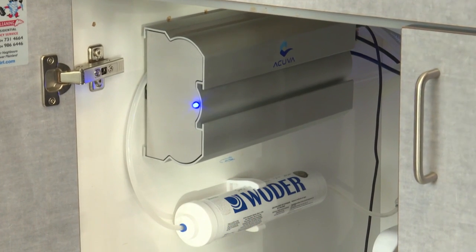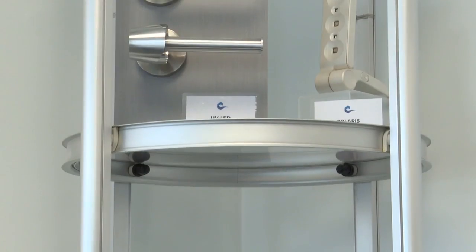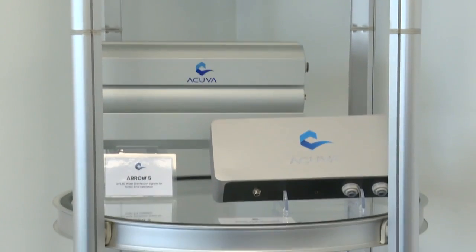How much water can this system treat and do filters need to be replaced often? These devices are built to last at least 1,000 hours of actual use. They are on demand, so you don't have to keep it on all the time — they automatically switch on and off as needed. 1,000 hours means at least 120,000 liters of water before they run out of life. The only thing you need to replace is the pre-filter, and that is basically once a year or every 2,000 to 5,000 gallons. The Acuva devices are maintenance free — you don't really have to change, replace, or maintain anything else.